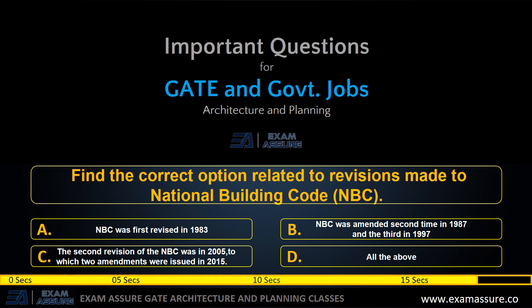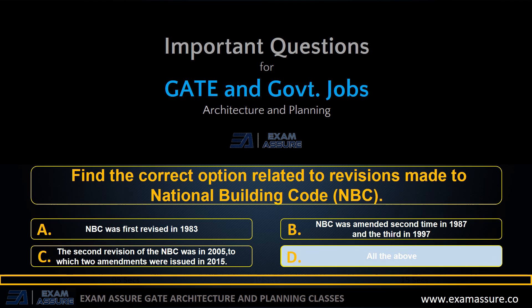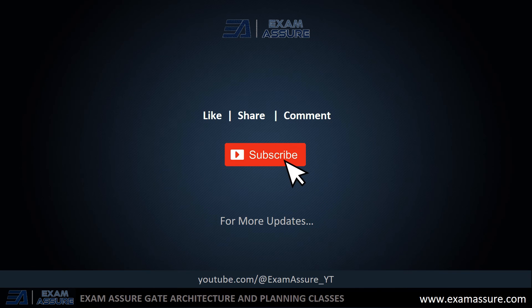Next question: find the correct option related to revisions made to NBC. Option A: NBC was first revised in 1983. Option B: NBC was amended a second time in 1987 and a third time in 1997. Option C: the second revision of NBC was in 2005, to which two amendments were issued in 2015. Option D: all of the above. The correct answer is option D: all of the above. That's it for today — thank you so much, stay tuned for more.